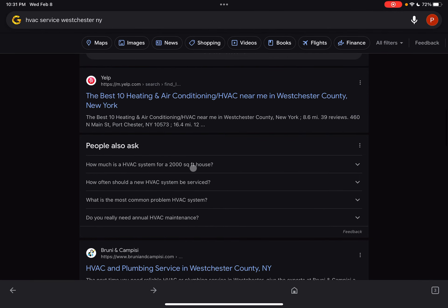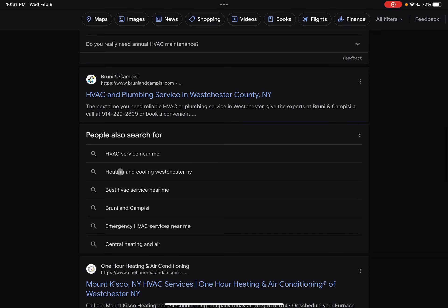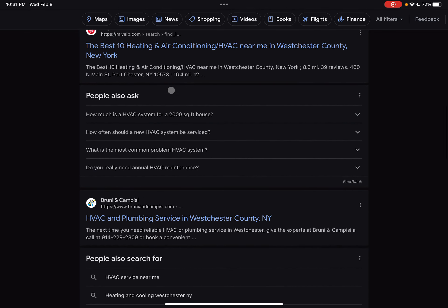Moving on down from there, we have the organic search results. We have Yelp sitting up there at the top — not too much of a concern. You really want to focus on taking out your direct competitors' websites. Yelp is a directory, so it's not something we're really too concerned about. To start ranking and overtaking your competitors that are sitting up at the top of the list, you want to do some research — take a look at what's going on with their website and your website, compare and contrast, and see what techniques you can use to start overtaking them.